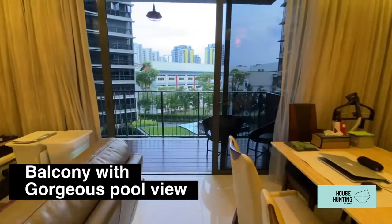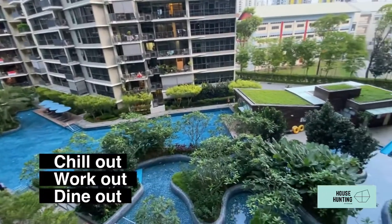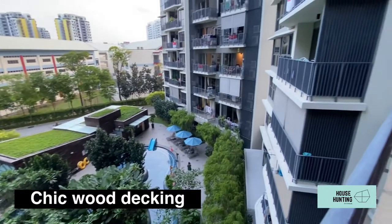One of the unit's highlights is the balcony. Overlooking the pool, it's a great place to chill or work out. It can also be converted into a dining area for small families, and the owner has done up the wood decking for a more chic look.